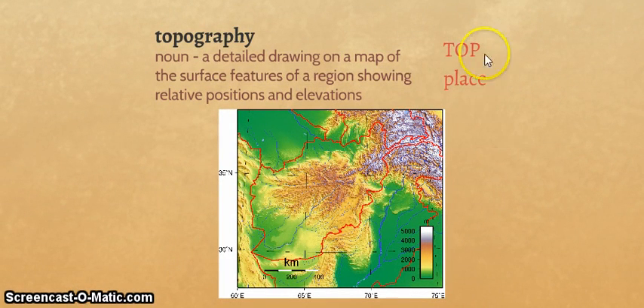And then we have topography — from the root topos, meaning place, and graph, meaning to write. So, writing about a place. It's a noun: a detailed drawing on a map of the surface features of a region, showing relative positions and elevations. If you look here, this is a topographical map. The red is the outlines of countries or states, and the key tells us how high the elevation is — green is zero, sea level, and as it gets higher it gets darker and darker, eventually turning white like snow at the top of a mountain. Our sentence: before venturing into the canyon, the hikers studied its topography. Probably a good idea — you want to know what you're getting into if you're going to go hiking.